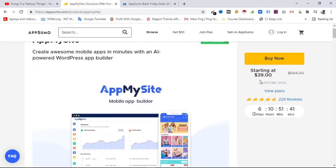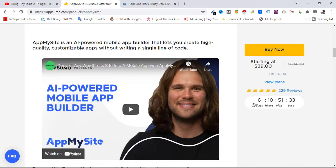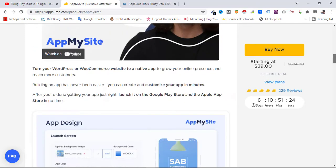Here you can see it is starting at $39 as a lifetime deal. If I scroll down, AppMySite is an AI-powered mobile app builder that lets you create high-quality, customizable apps without writing a single line of code.